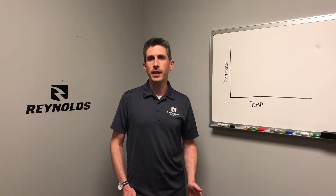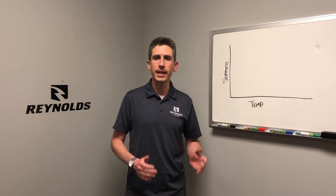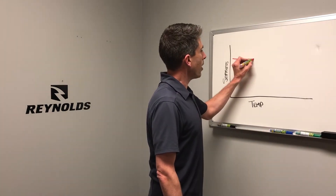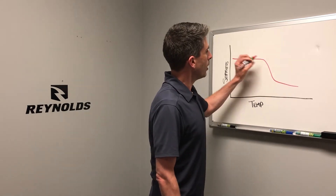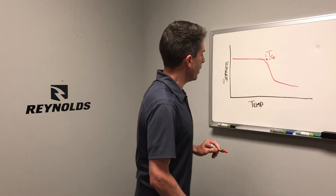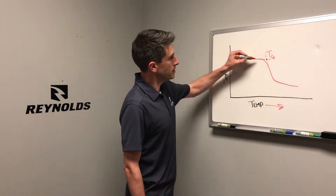The epoxy resin used in our wheels is a polymer, and when polymers heat up, they get soft. The temperature where a polymer begins to get soft is called the glass transition temperature, or TG for short. So as we increase the temperature, the stiffness decreases.